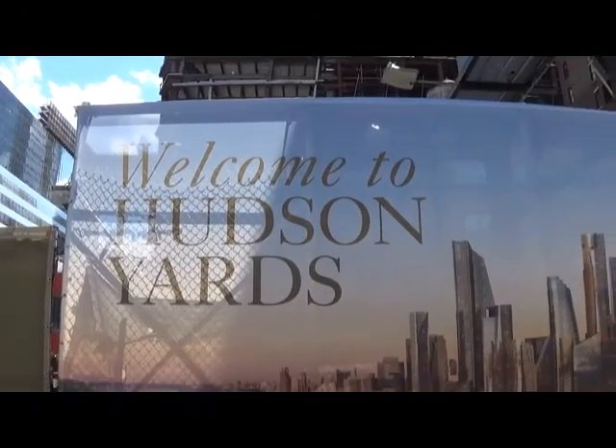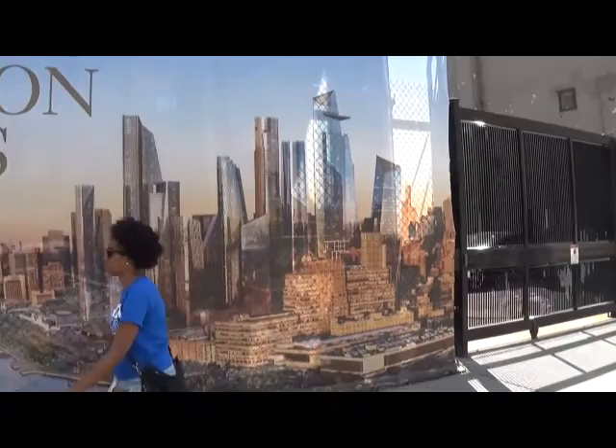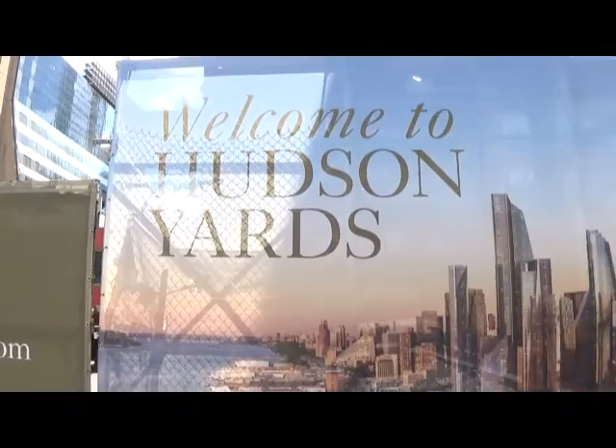A billboard showing what the Hudson Yards is going to be like in the future, once it's done. Isn't it amazing? You look at this, so futuristic. It's going to be one of the places to be in New York, and I just think it's such a phenomenal development.